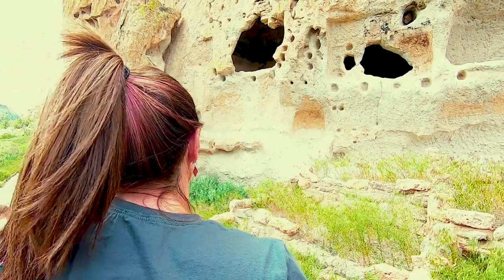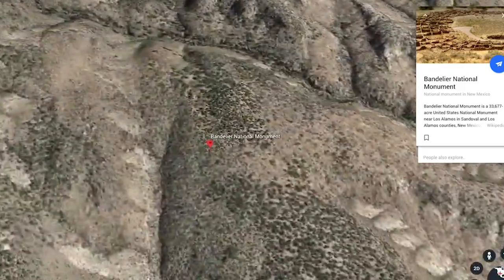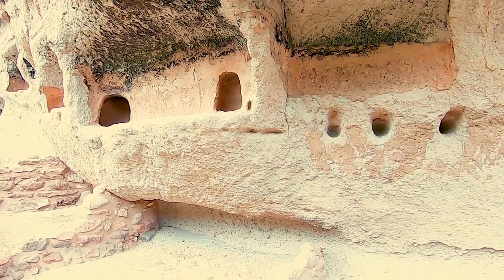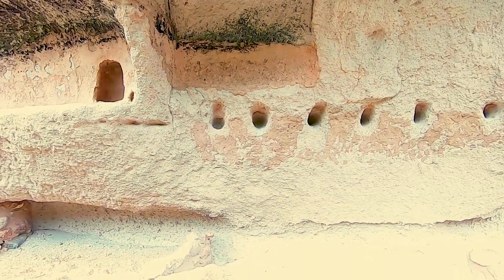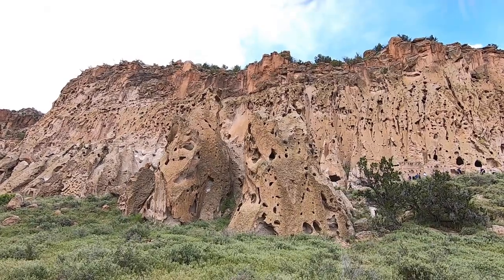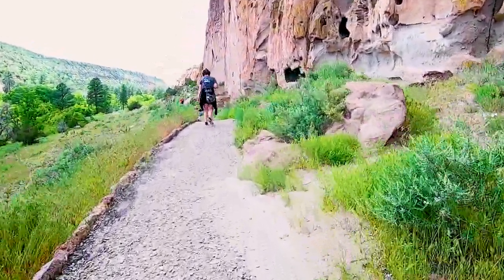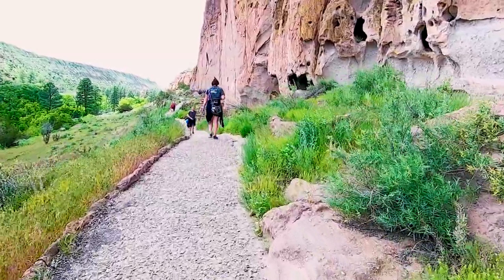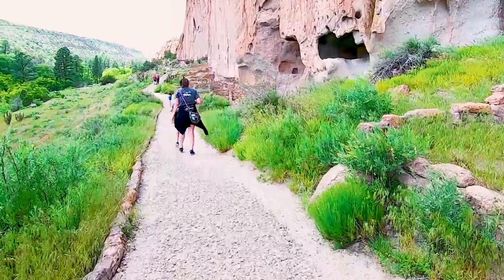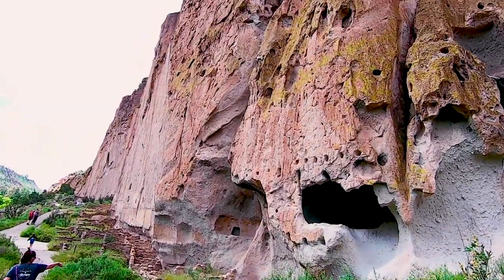Bandelier is located on the outer slope of this caldera, known as the Valles Caldera. During the eruptions that formed it, ash flows up to 1,000 feet thick covered the landscape from the caldera rim to the Rio Grande. As the hot ash cooled, it welded into a rock called tuff. The dwellings were carved into the soft volcanic tuff walls of the canyon and are breathtaking to see up close.